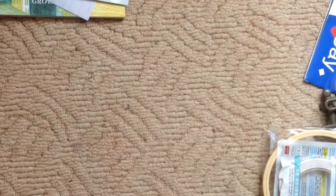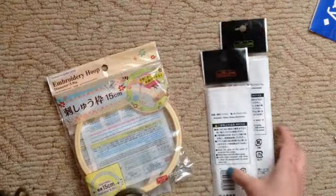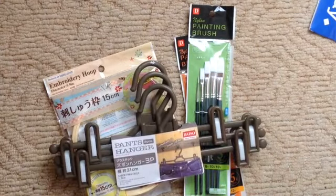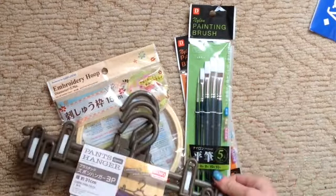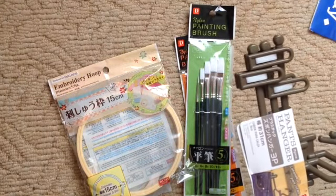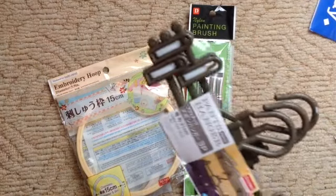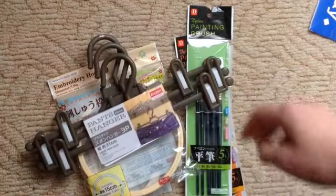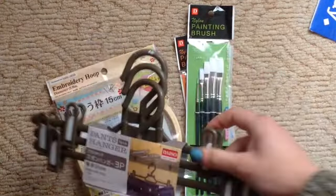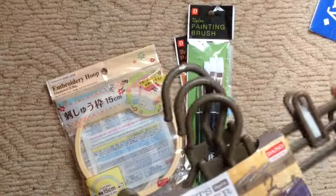So I went to Daiso and to be honest, this haul is pretty small, really. I got some hangers because I love the clip things — I have these jackets that I need to actually hang up with the clamp, because they're just a bit heavy for a normal coat hanger. So I bought those. And everything at Daiso was $2.80.